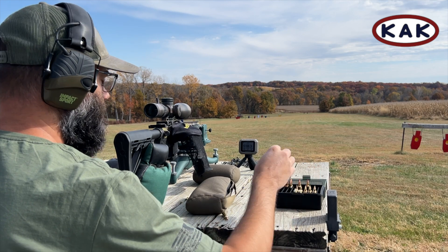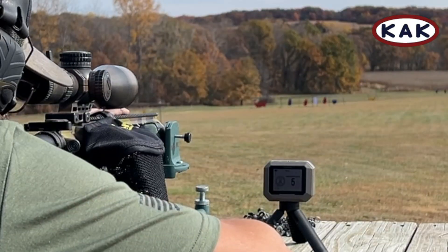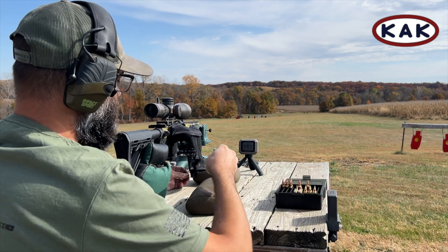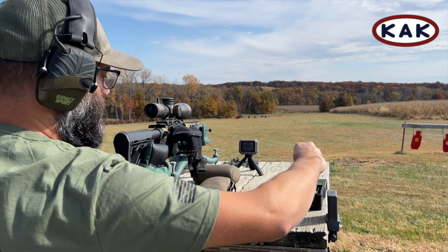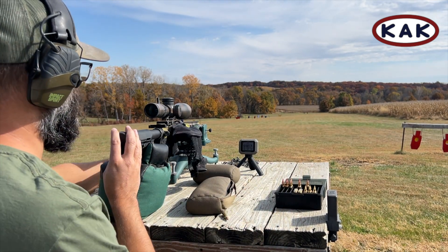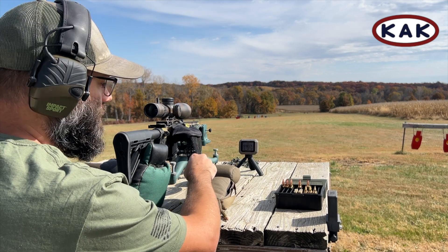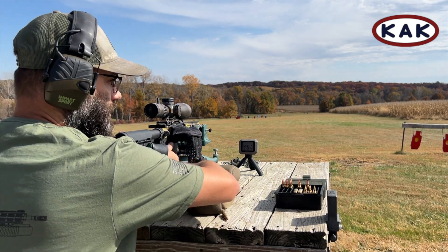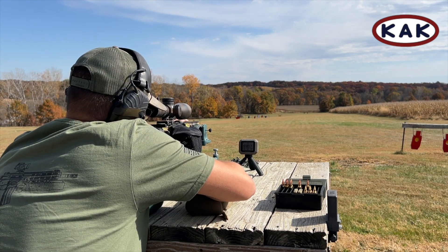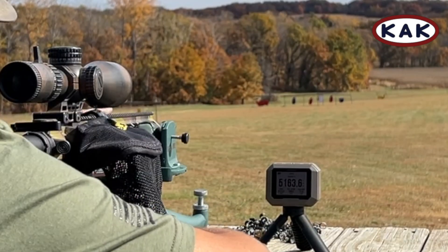5,166. 5,183. And this should get us hopefully right on the line there. We'll see. This is actually a different Garmin unit than I was using a couple of days ago — we'll see if this one can read up to that 5,200 mark. 5,163. Dropped off a bit there.